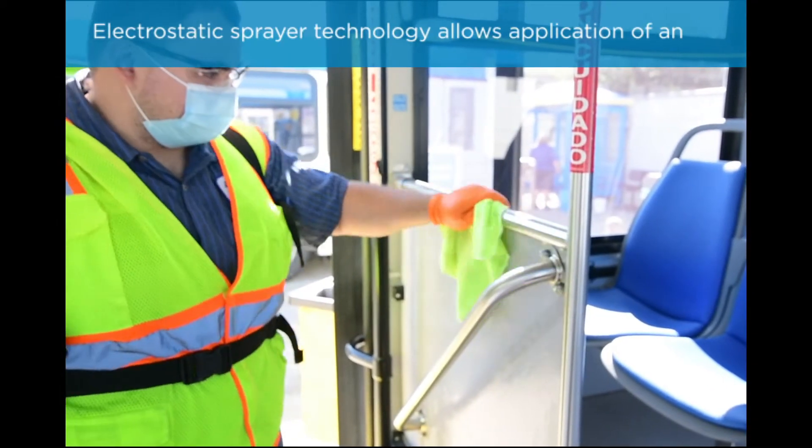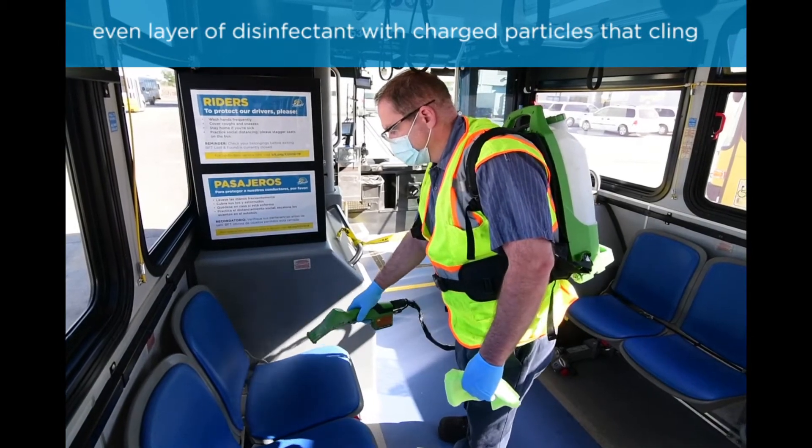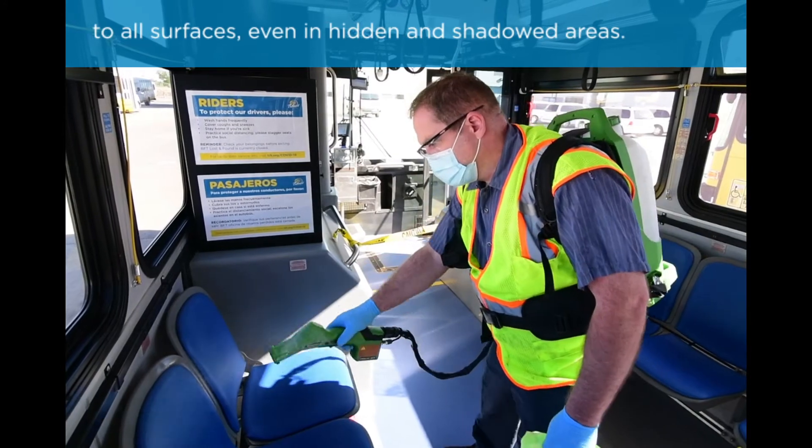Electrostatic sprayer technology allows application of an even layer of disinfectant with charged particles that cling to all surfaces, even in hidden and shadowed areas.